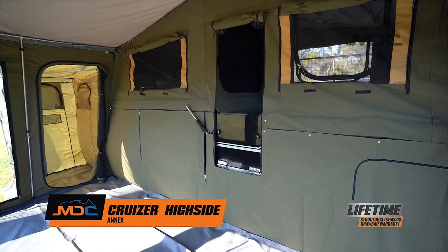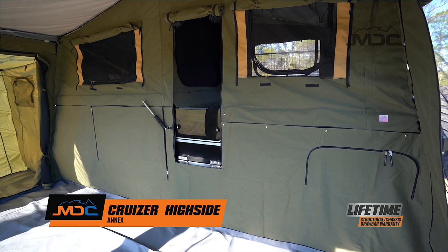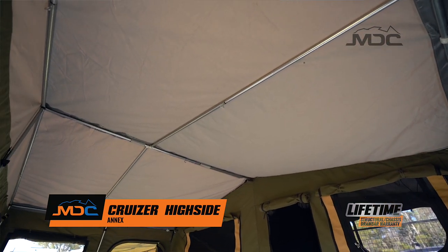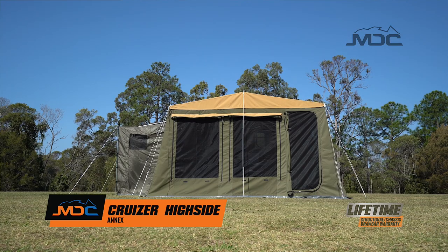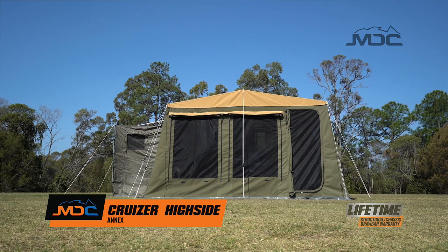The draft skirt ensures the annex is fully enclosed, and handy zips allow you to use the storage space and kitchen conveniently. Strong galvanized steel poles go together to make a strong frame for the tough Sherpa close-weave canvas that is double stitched and seam sealed for maximum strength.